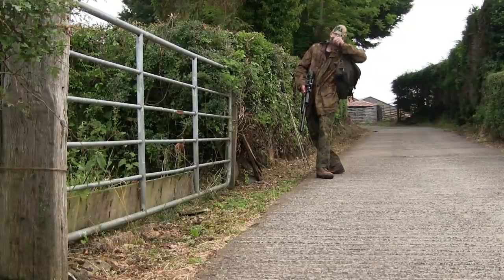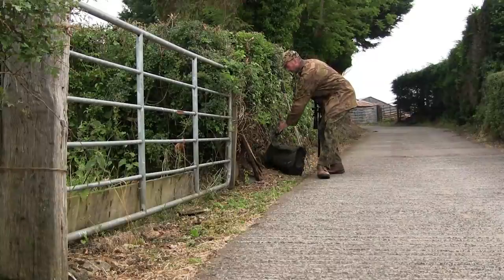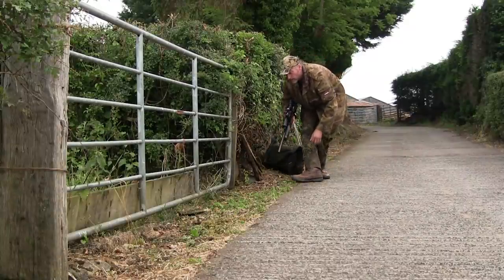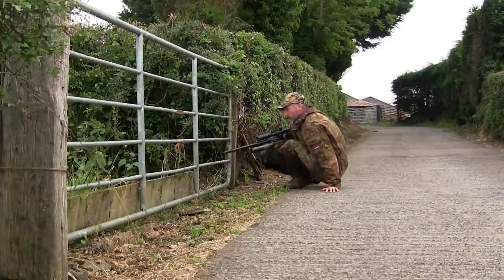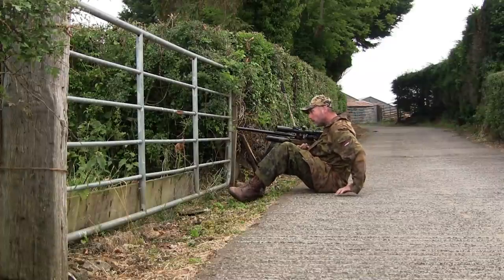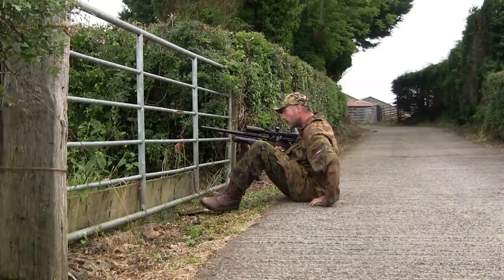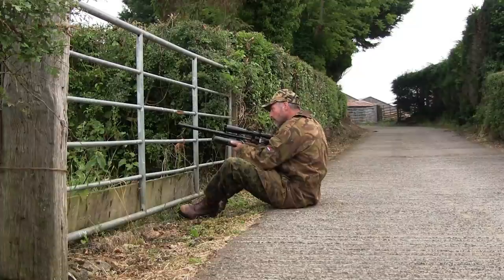I won't need the game bag — it'll be in the road — and the shooting sticks aren't much use to me here either. So I decided to sit down on my rear end and do a little butt shuffle to get into position. Not very dignified looking, I admit, but highly effective, and the gate should give me a good rest for the rifle.